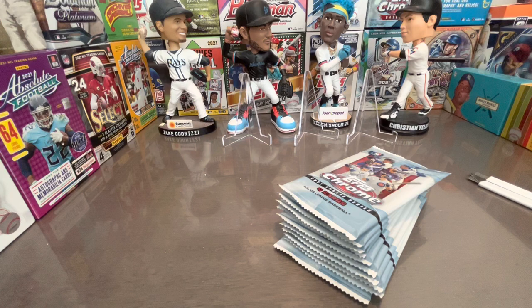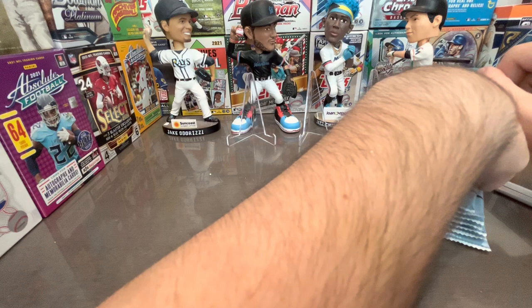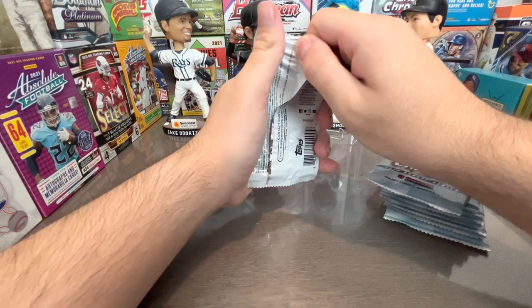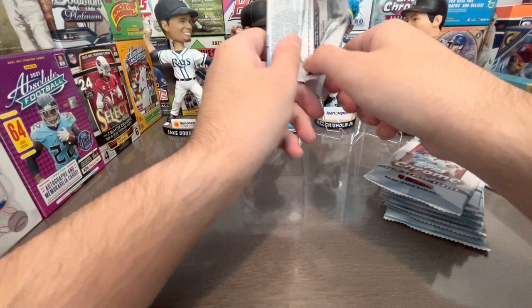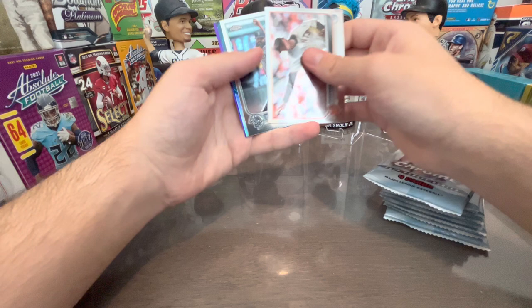These are just normal packs — I haven't opened any Chrome products here yet. I have tons of stuff to list on eBay but you gotta go for the rips. I'm filming three videos back to back today because I want to get them out. Also, we hit 50 subscribers! I forgot to mention that in the first video, but we hit 50 subscribers, so I'm happy about that.